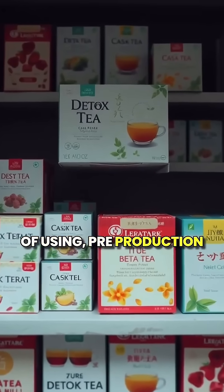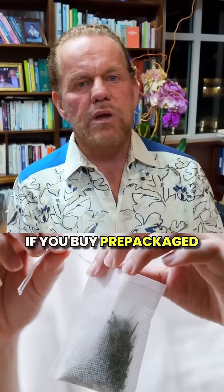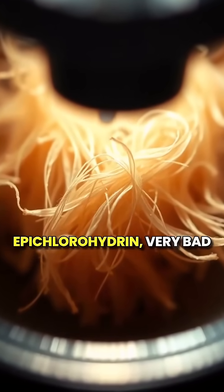I'm talking about the common practice of using pre-production commercial teas to detoxify. The problem is not so much in the tea, but there's a problem with the tea bags. If you buy pre-packaged tea bags, the paper has a chemical called epichlorohydrin. Very bad for your health. Do not buy tea in pre-made paper tea bags.